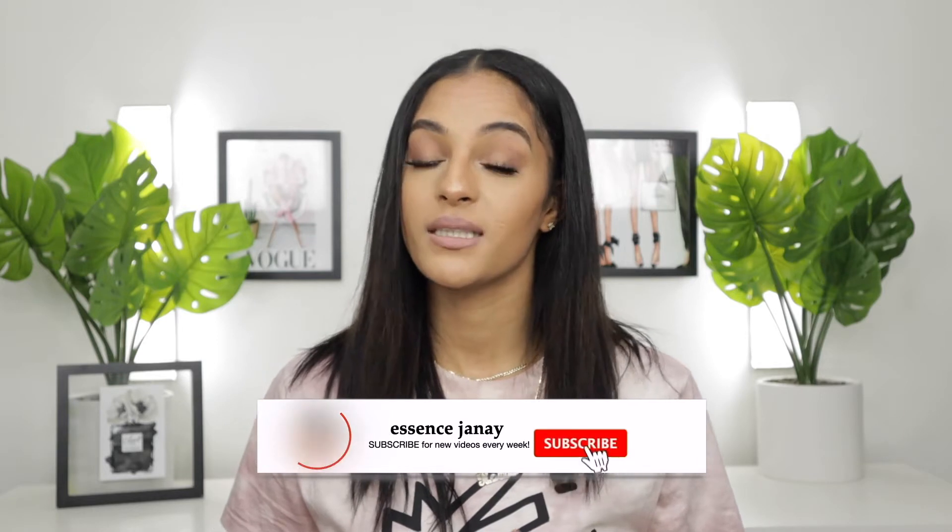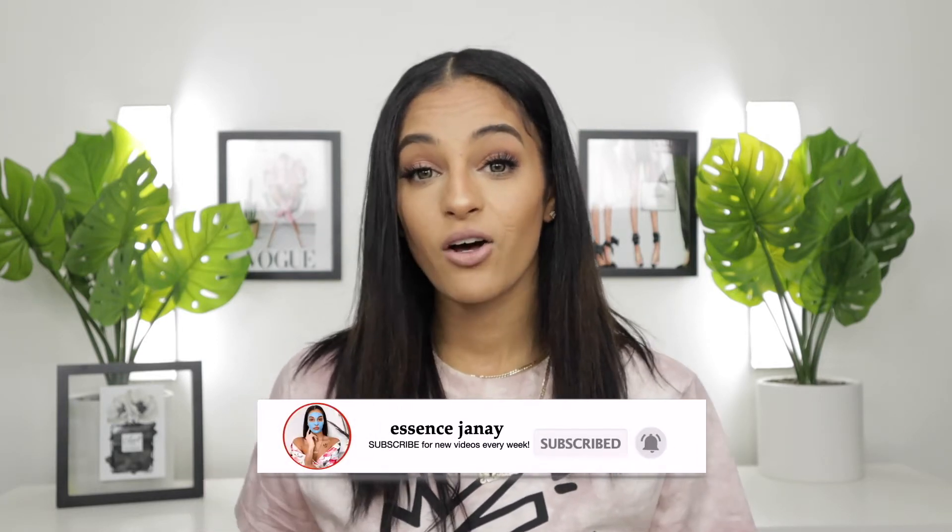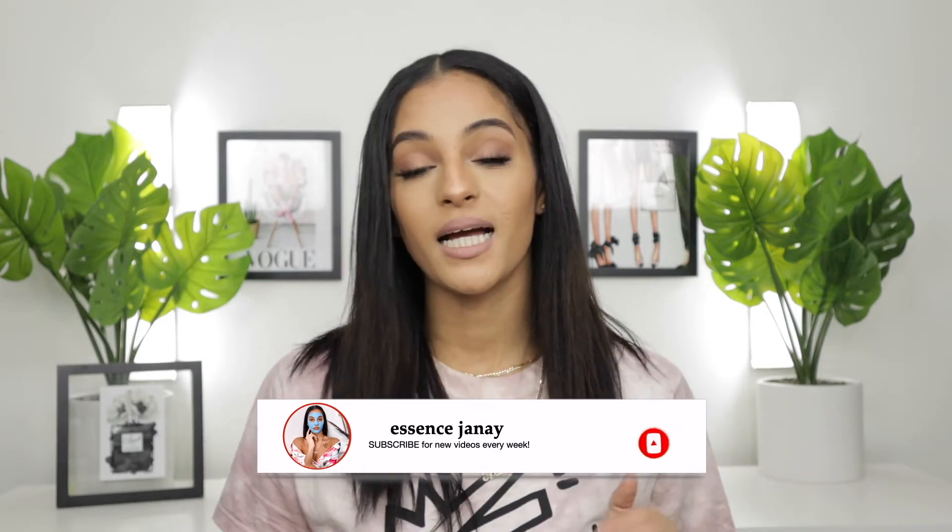Hey beauties, welcome back to my channel. So today we are going to be changing up the pace a little bit. I'm excited because we're going to be sitting down talking and chit-chatting a little bit, but we're also going to be doing something I've never really done on my channel before. Today we are going to be doing an anti-haul as well as my wish list. This is a change of pace for me. I've seen these videos many times before but I've never really done them myself, and I just feel like now is the most appropriate time to do so.